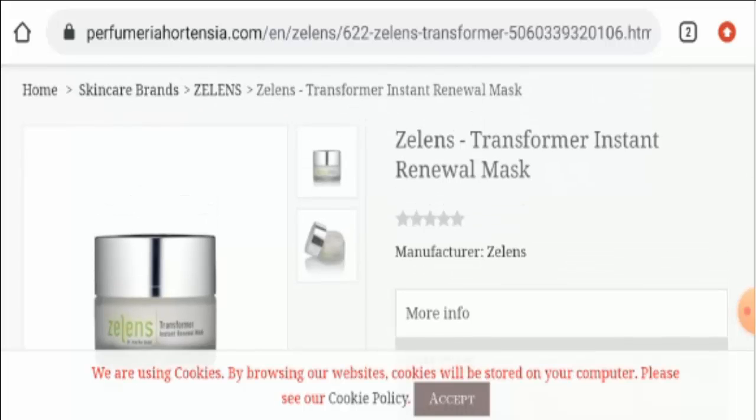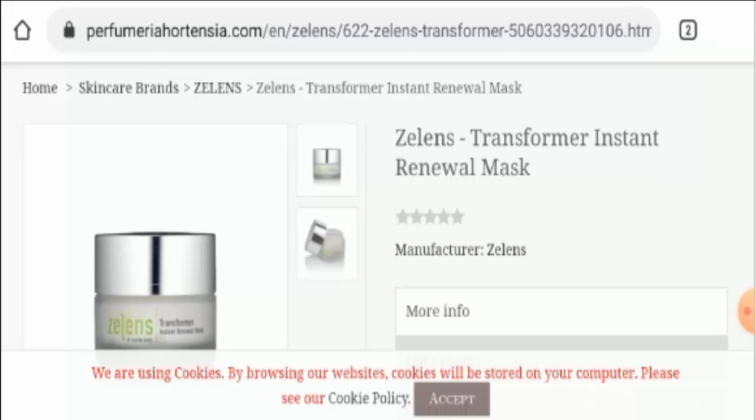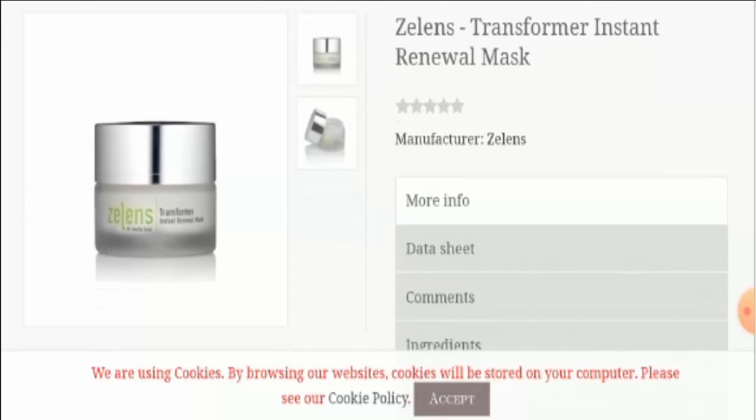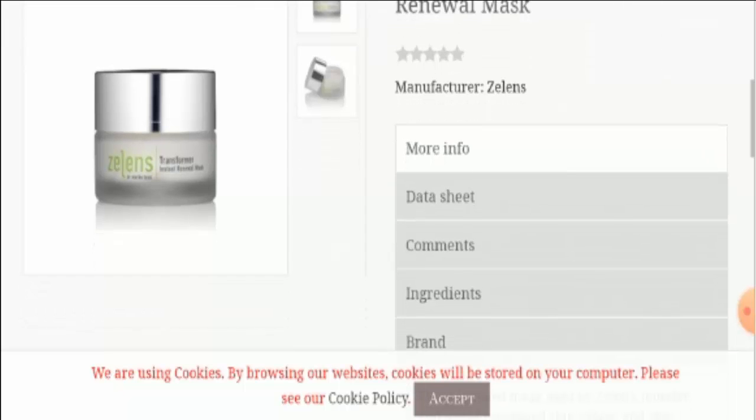And we have found one single review on Amazon. One customer has mentioned that it is a total waste of money. Another review, in a website called Look Fantastic, two customers have reviewed about this product. One customer has said that it is a brilliant product and her fine lines are diminished. And another one has said that it is genuinely the best mask she has ever used, and it gives instant results.